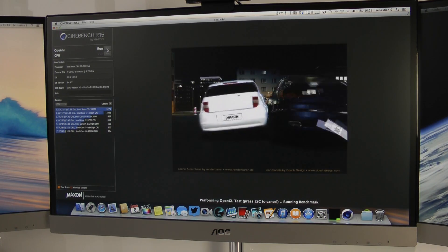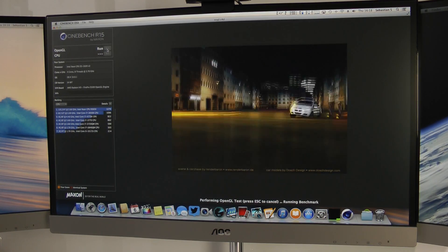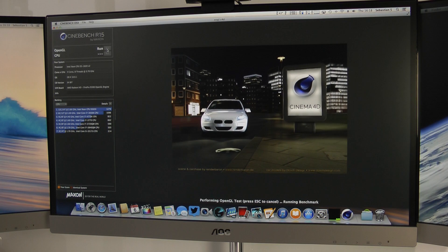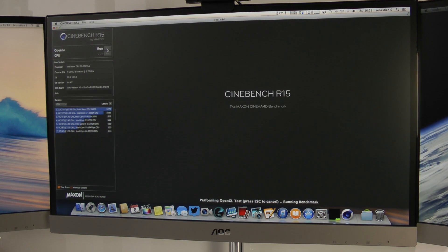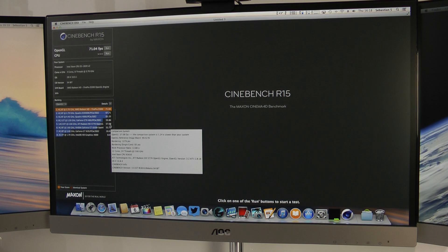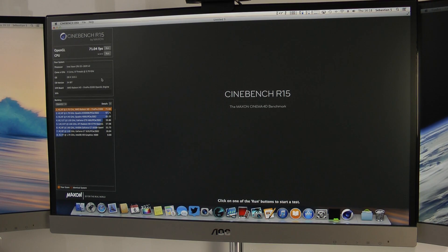We should have a result pretty soon, and we can already see that it isn't really outstanding. The OpenGL score is 71.04 frames per second. Looking at other graphics cards in the browser, an AMD Radeon HD 5770 — a pretty old card — scores 57 points, so 71 isn't really that far away. I can't really imagine it tests both FirePro D300s, because that would be absolutely horrible in terms of performance.